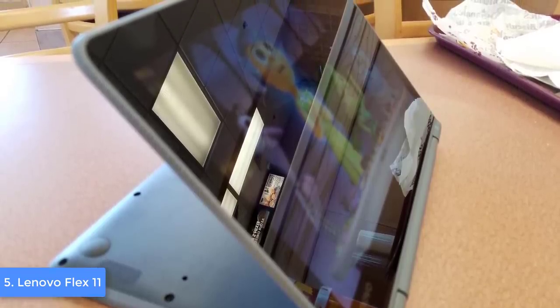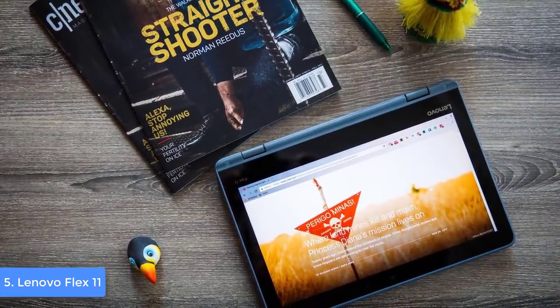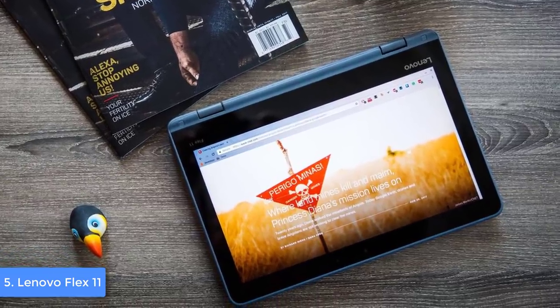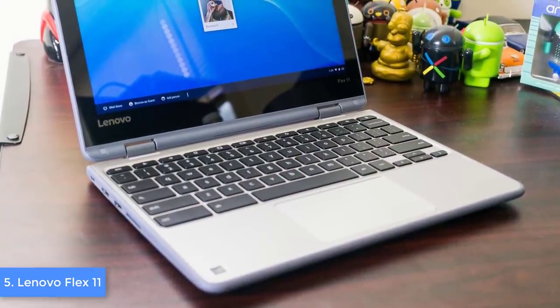From a design perspective, the Flex 11 features a convertible 2-in-1 design composed of a gray plastic lid clothed with a gray rubber bumper, with the intention to add some sturdiness. In addition, there are two flexible rounded hinges that support the screen and let you use this unit in laptop mode, tent mode, tablet mode, and stand mode.